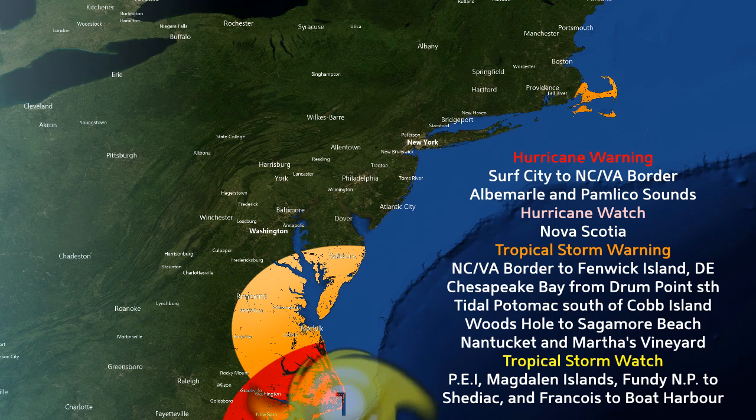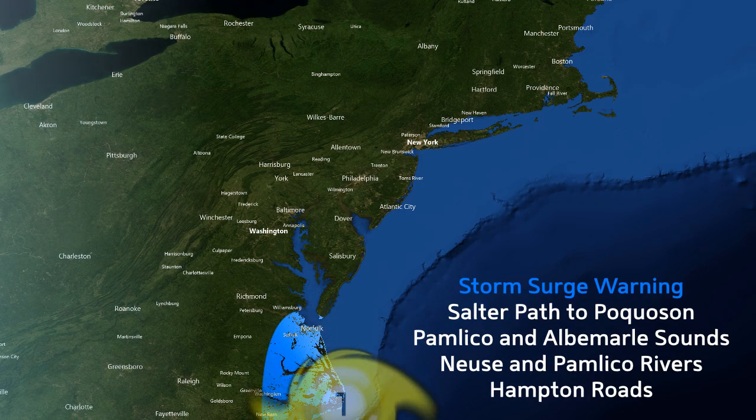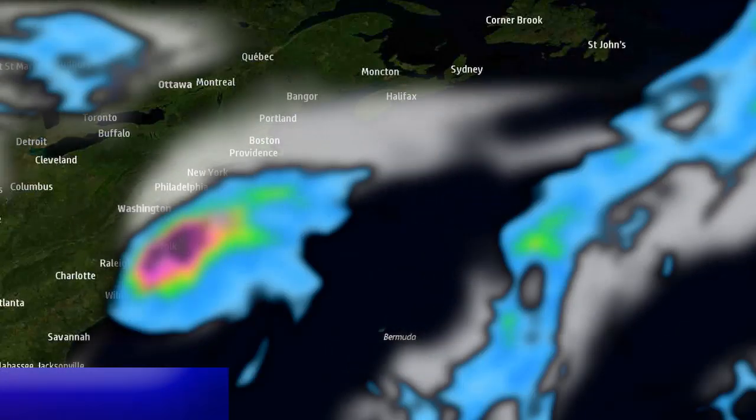Hurricane warnings are still in effect from Surf City to the North Carolina-Virginia border. There's a Hurricane Watch in Nova Scotia and a tropical storm watch further north for Atlantic Canada, Prince Edward Island, parts of Newfoundland, and New Brunswick. A storm surge warning is in effect for Salter Path to Ocracoke on the U.S. East Coast, and for the Pamlico and Albemarle Sounds, which are also still under warnings.